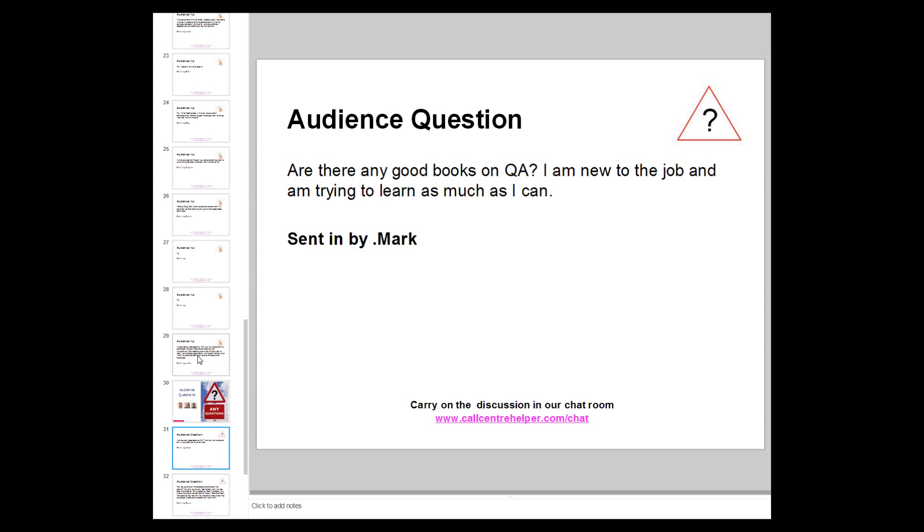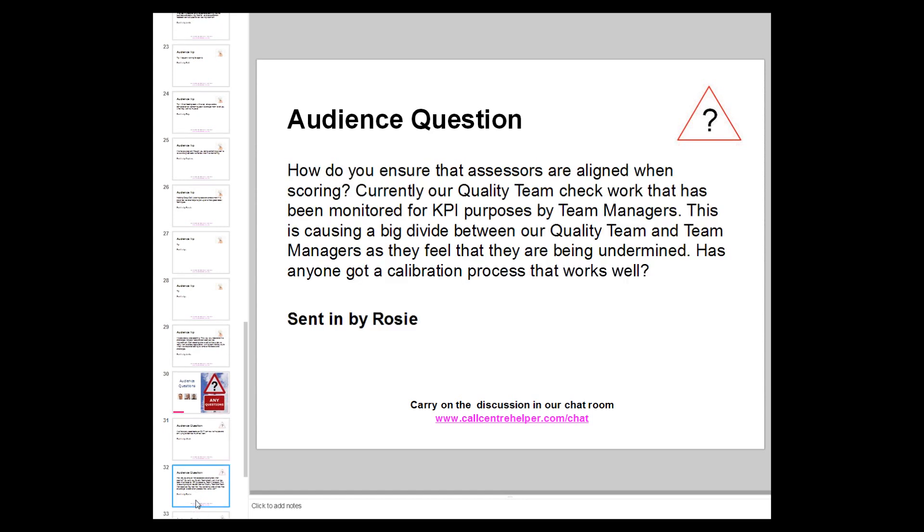What needs to be put into a commercial context is knowing that you're putting effort into the relevant parts for customer experience and the things that need improving. People have got the one-to-one coaching bit correct — what they need to concentrate on now is their ability to fish out the relevant stuff. Rosie asks: how do you ensure assessors are aligned when scoring? Their quality team checks work monitored by team managers for KPI purposes, causing a divide as managers feel undermined. Has anyone got a calibration process that works well?